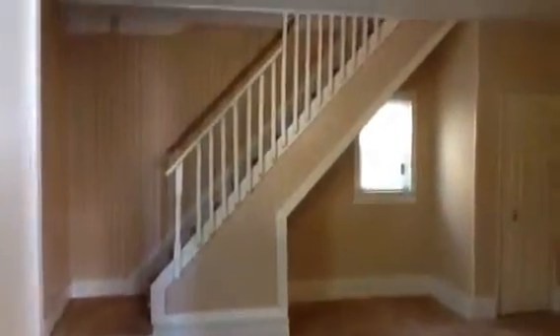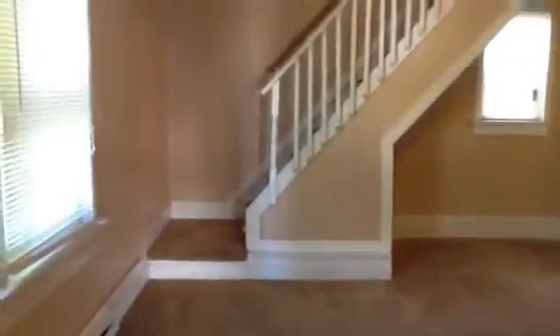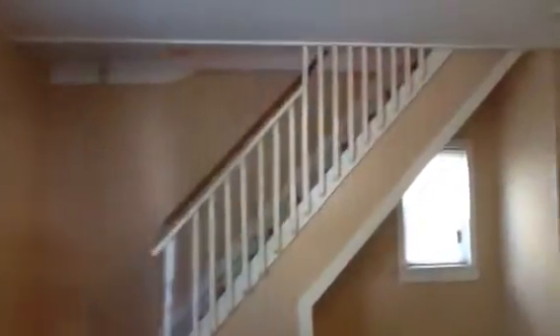Once you walk through the kitchen, you are in your living room. And right off of the living room, you have one of your bedrooms, which has a half-bathroom. And you also have access to your second floor. Here in the living room, you have a coat closet.